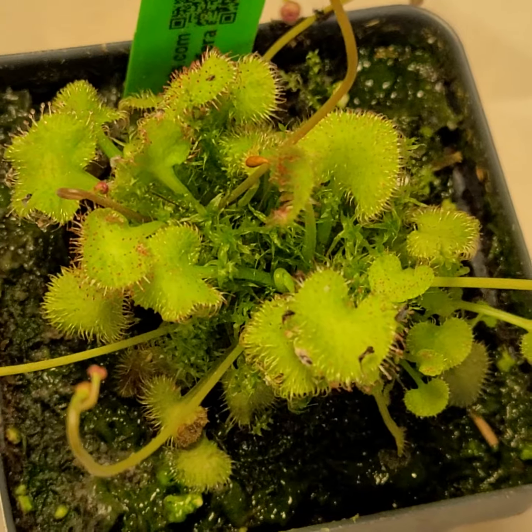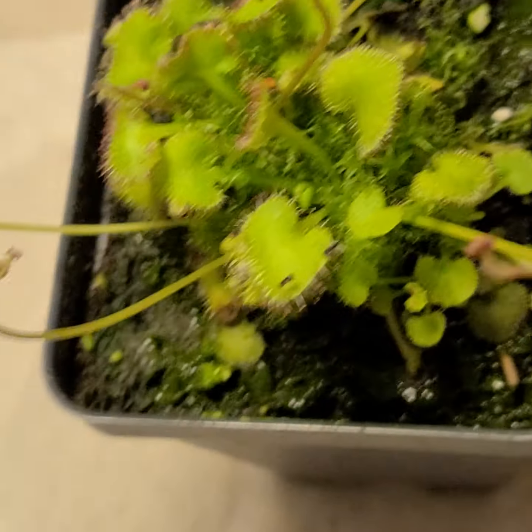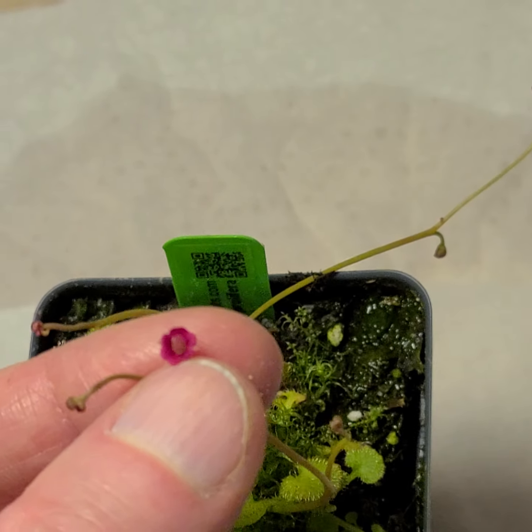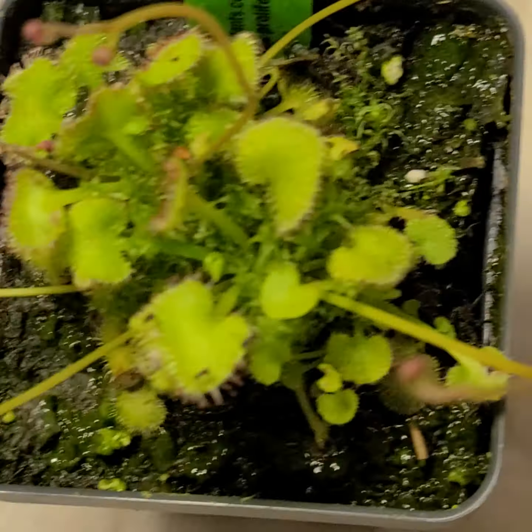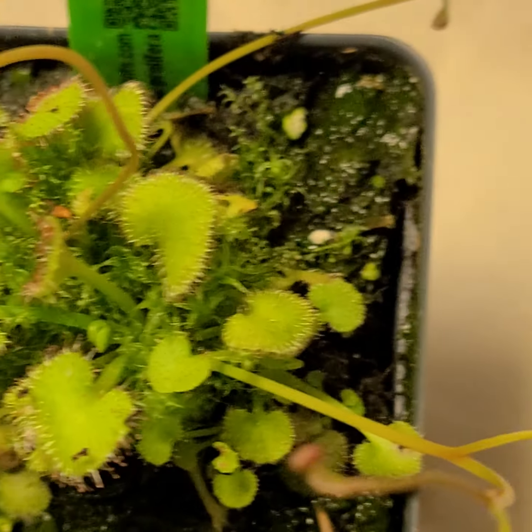There are some Droseras with flowers upwards of two centimeters — certainly not this one. But anyway, there you go — a startling little weird plant.